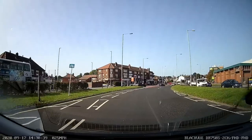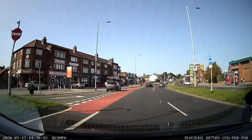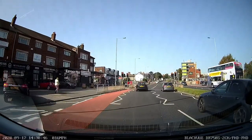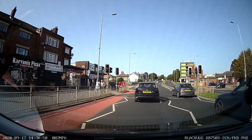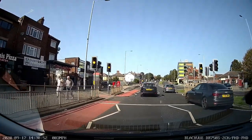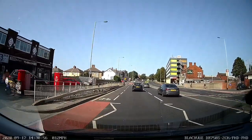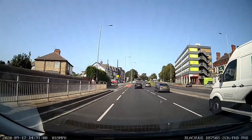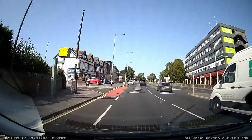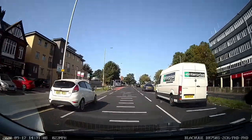The traffic lights are changing, so I'm preparing to stop. The traffic lights have now changed at the pelican crossing. So we're coming into Cross Gates now. I can see there's two lanes. As we get closer, we're looking for the signs for the airport. Now they are slightly obscured by the trees.